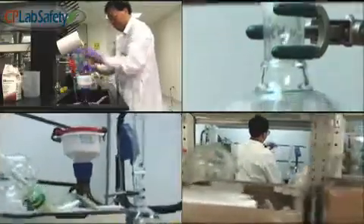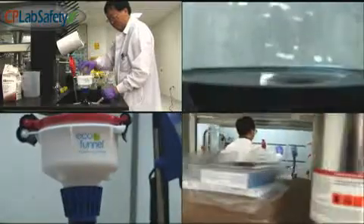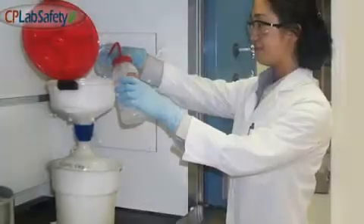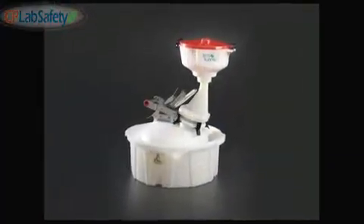CP Lab Safety cares about the health and safety of chemists and lab personnel worldwide. We manufacture a number of safety products that can integrate seamlessly into your lab's current waste management system.